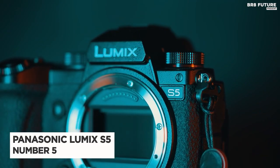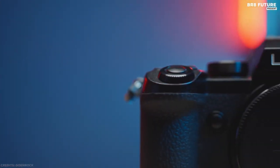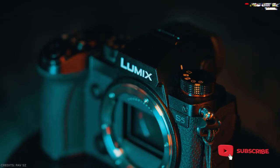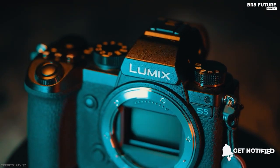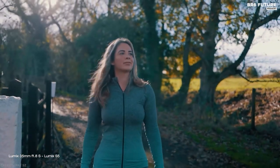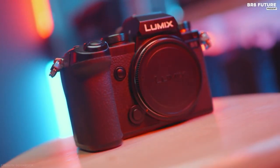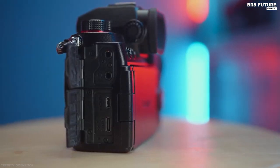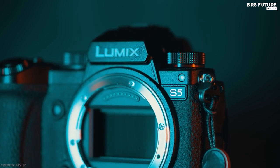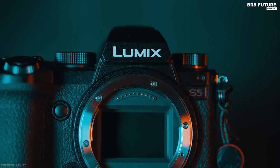Number five: the Panasonic Lumix S5. The full-frame Panasonic Lumix S5 doesn't seem like a promising candidate for the vlogger, but its relatively compact body and rich video capabilities — many inherited from the high-end S1H — make it a good candidate. Due to these features and the high price, the S5 is perfect for anyone looking for a hybrid camera with more features than a typical vlog camera. It offers features not normally found on cameras under $2,000.